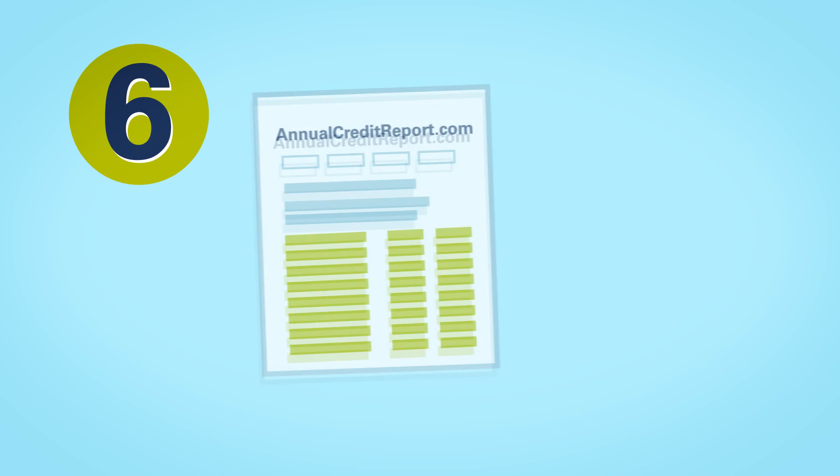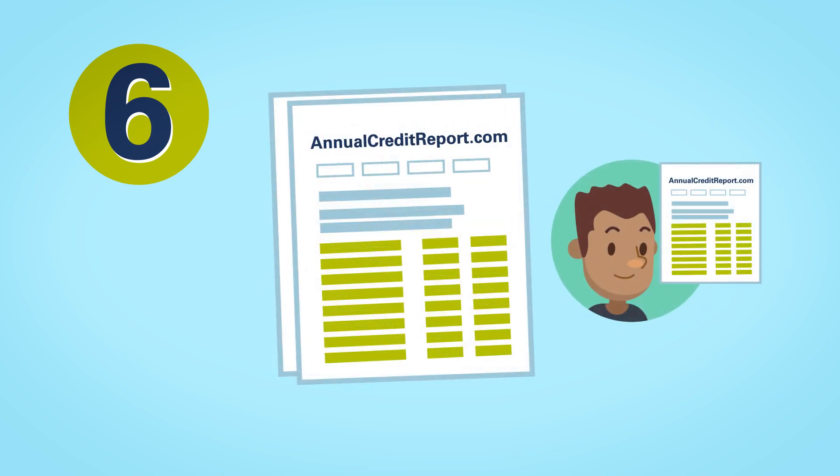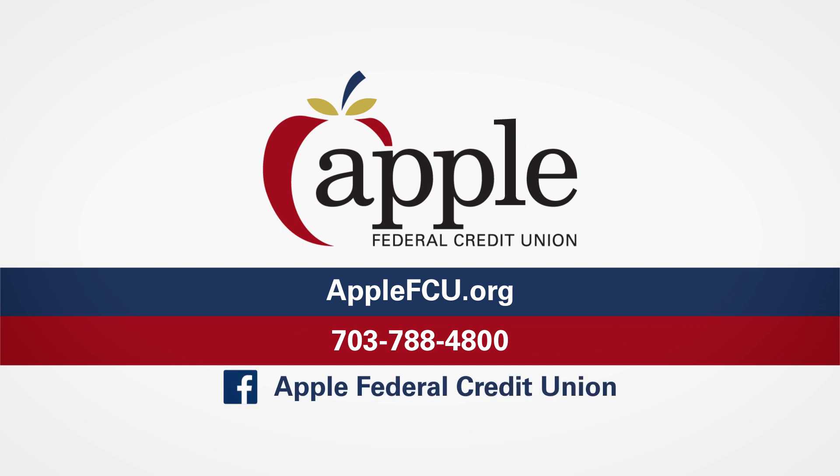Finally, get a free annual credit report to make sure there are no errors. And review your children's accounts, too. If you think you've become a victim of fraud, please reach out to us immediately. Apple FCU, your partner in preventing cybercrime.